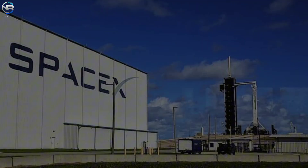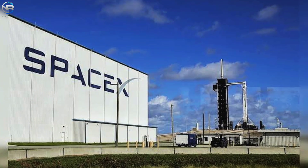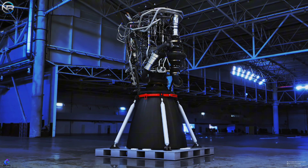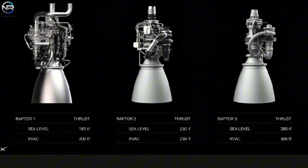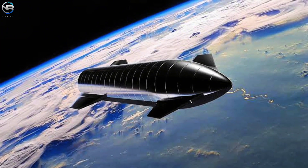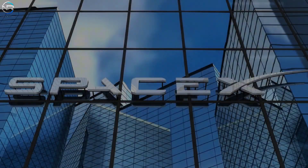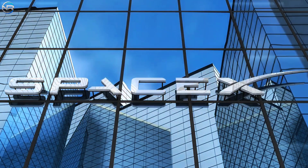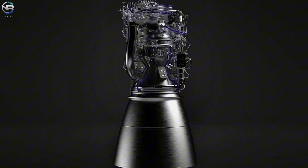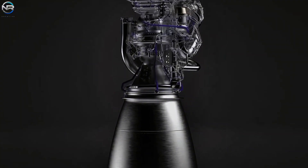There are numerous hurdles ahead, yet SpaceX has ample reason for optimism. The firm has made remarkable advancements with Raptor 3 in terms of both performance and construction. The most apparent enhancement is in thrust capability. The sea-level model has risen from 230 tons in Raptor 2 to 280 tons, while the vacuum model has achieved 306 tons. This positions Raptor 3 as the most potent Methalox engine developed to date, ranking it among the most formidable liquid-fueled engines globally. This breakthrough essentially puts SpaceX ahead of its nearest rivals. Previously, the BE-4 engine from Blue Origin, with its 250-ton thrust, provided the company with a slight edge in engine performance. That advantage no longer exists.